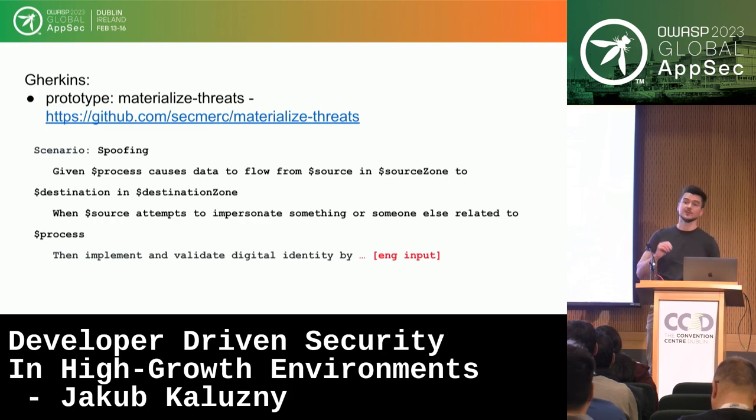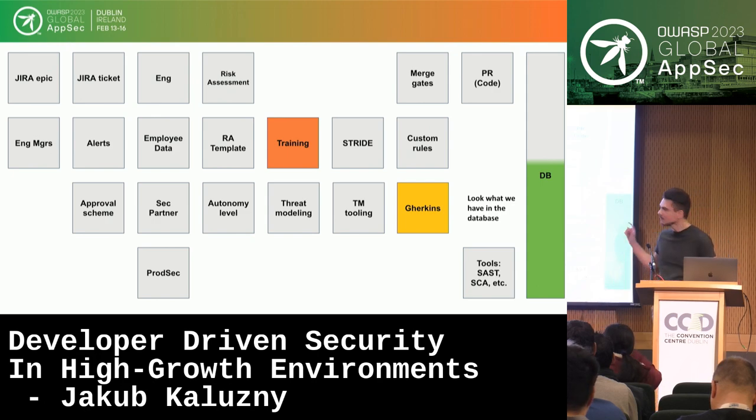There is an approval scheme that tells us who needs to approve a given threat model — whether it's a peer review within the team, the security champion, or product security. The majority of teams currently require a review from the product security team on threat models, which is how we maintain quality. After running this program for about two years, we have hundreds of security reviews, thousands of gherkins, and hundreds of diagrams and entities in the database.